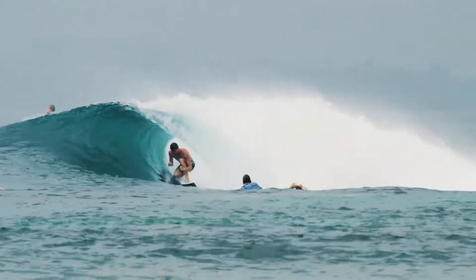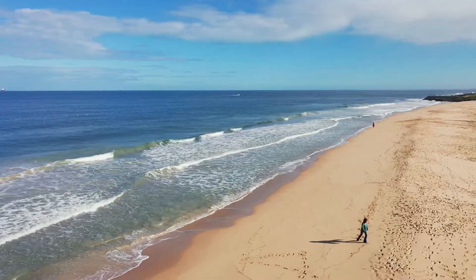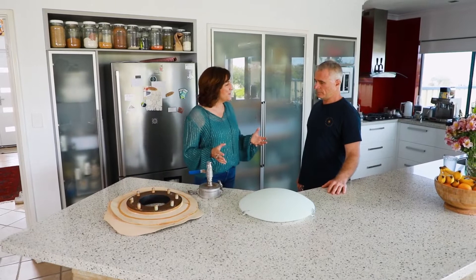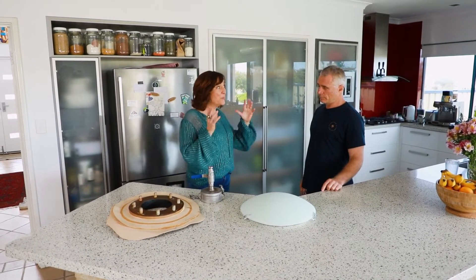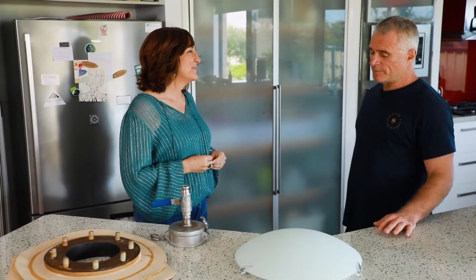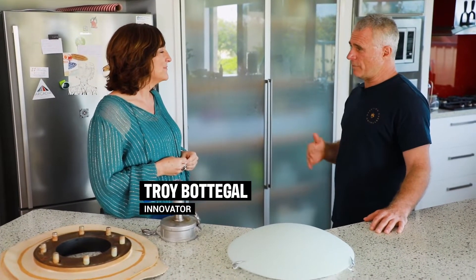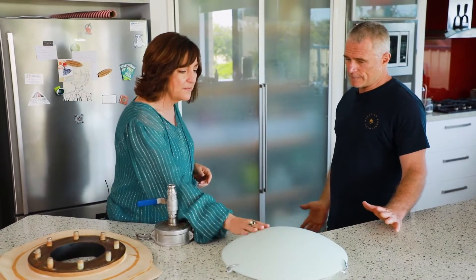Australians love the beach and many love to surf, but the surf can sometimes be a little inconsistent. This next innovation may be the solution that every surfer is searching for. So Troy, we're at your family home in Bunbury — this is where it all began. What was your light bulb moment? Well, I was in the bath and there was a light fitting above the bath, very similar to the one we've got in front of us now. I just took it down, started pushing some waves at it, it made something happen, and the rest is kind of history.